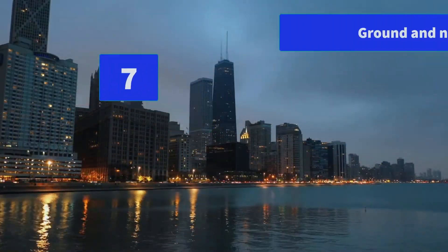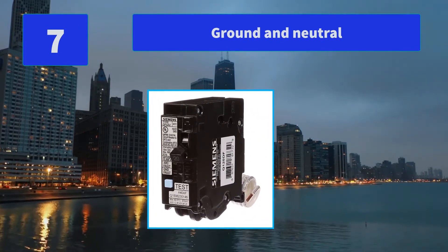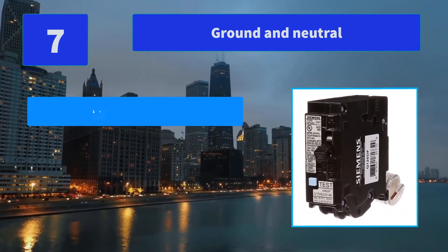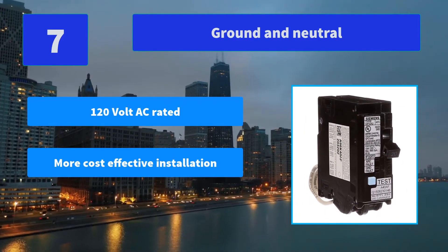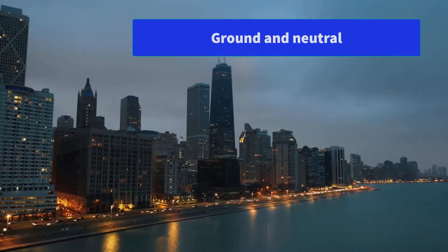Number 7: Square D by Schneider Electric HOM24L70RBCP HOMLINE 70A. Main Features: HACRES WD 120V AC Rated, faster and more cost-effective installation, Siemens Exclusive LED Trip Indicator that pinpoints the cause of trip.